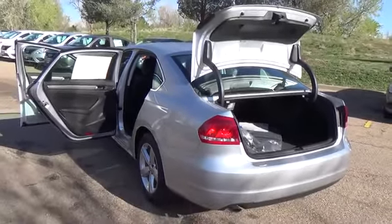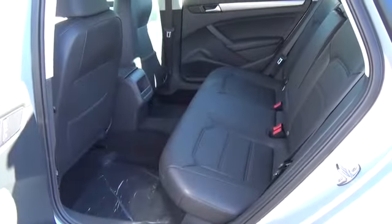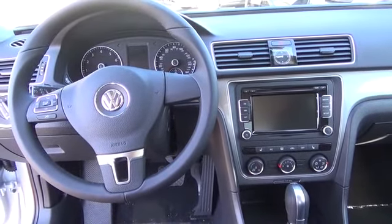17-inch aluminum alloy wheels, keyless access with push-button start, a rear-view camera, VTEC leatherette seating surfaces, heatable front seats, a power eight-way driver's seat with power lumbar, a touch-screen radio with Sirius XM satellite radio capability, and an eight-speaker sound system.